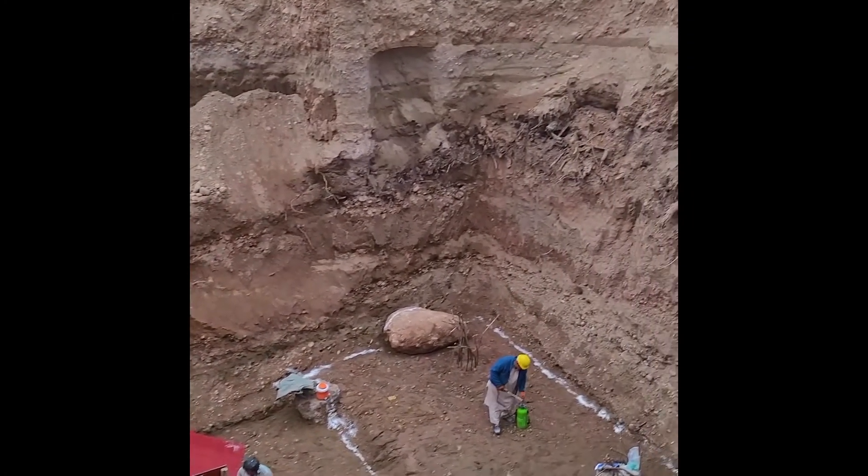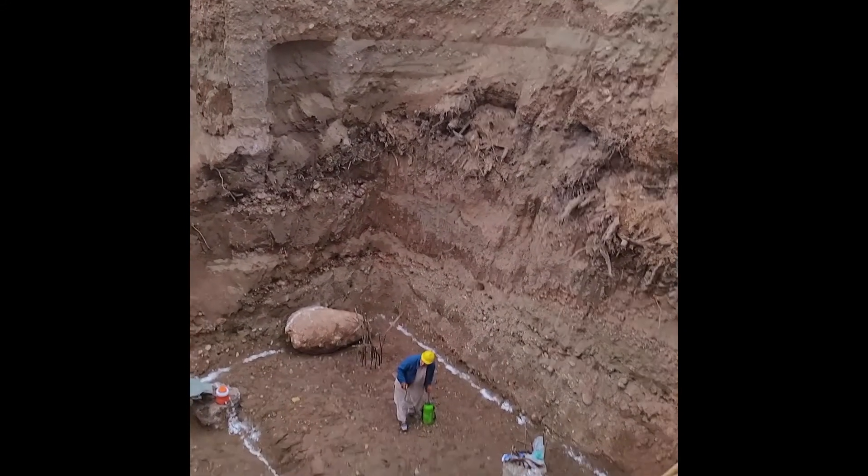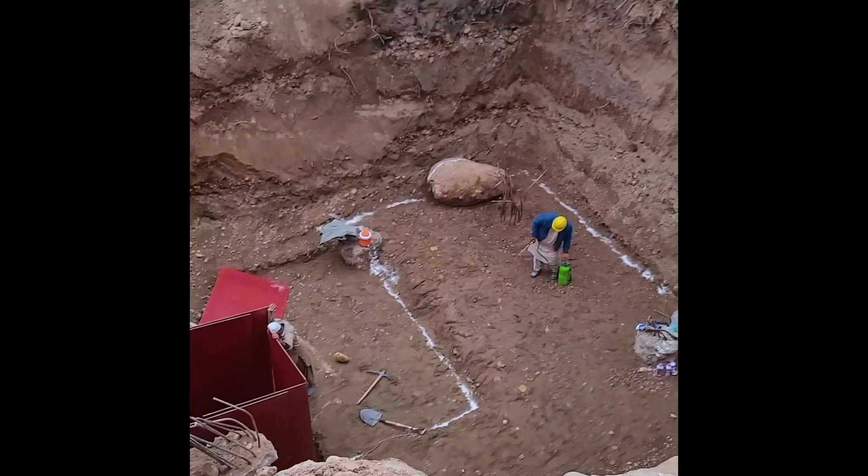It gives you an indication of how deep we've had to go just to get to the base of what is effectively a water tank.